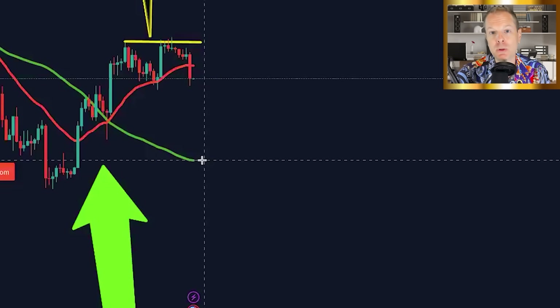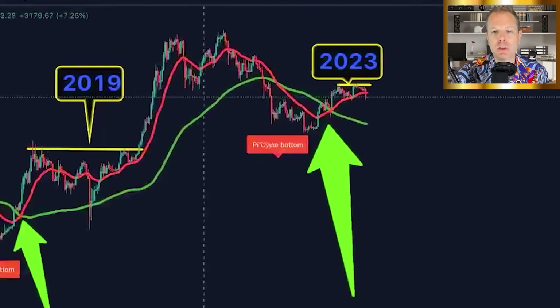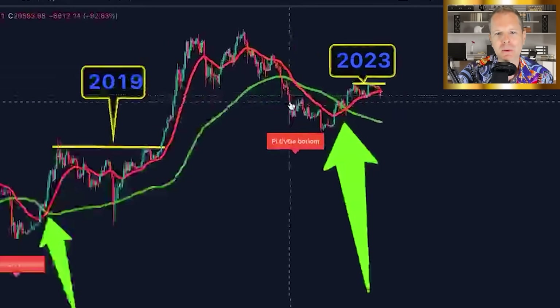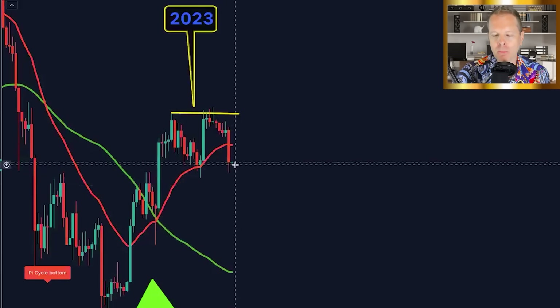Would it be out of the ordinary for Bitcoin to drop to $17.7K? No — it's literally done that in the majority of these cycles. If it drops there, everyone would scream we're back in the bear market — we're not. There's no evidence in the chart to suggest that if we drop to the green, we're in a bear market; it's actually the opposite. We haven't confirmed this candle yet. We have to go by the facts, not 'I think this is going to happen.' We're in phase one of the bull.